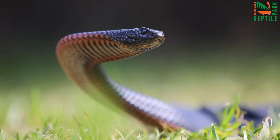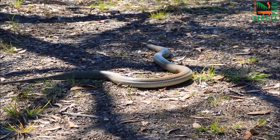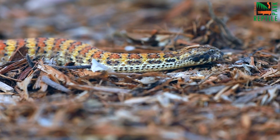Tip number one: most people are actually bitten by a venomous snake when they're deliberately trying to catch or kill it. So by doing neither of those things, you are drastically reducing your chances of having a negative interaction with one of our famous Aussie snakes.